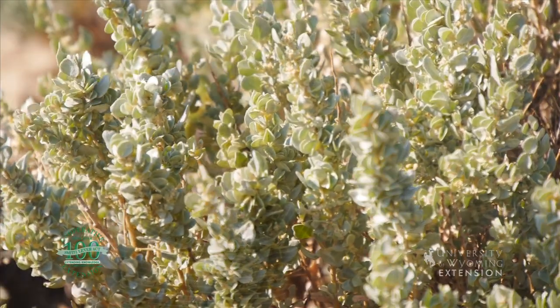While maybe not the most glamorous flora in Wyoming, salt bushes play an important role in cold desert ecosystems. From the University of Wyoming Extension, I'm Wendy Kelly, exploring the nature of Wyoming.